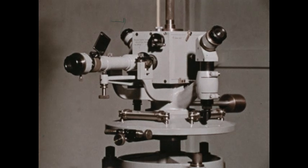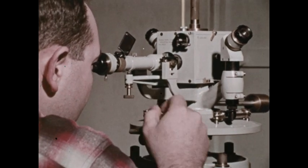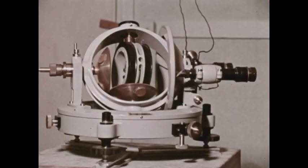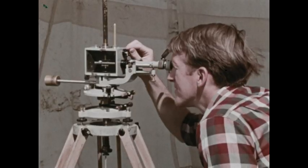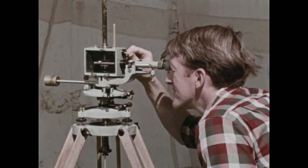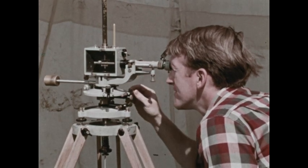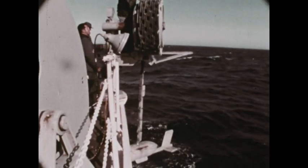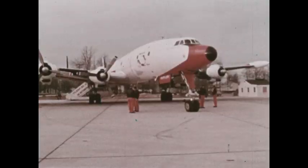This is an observatory-type magnetometer used for measuring magnetic declination or deviation from true north. This instrument, an Earth inductor, measures magnetic inclination or dip. Measurements of the Earth's magnetic field are also made in many places away from permanent stations — on land, under water, and in the air.